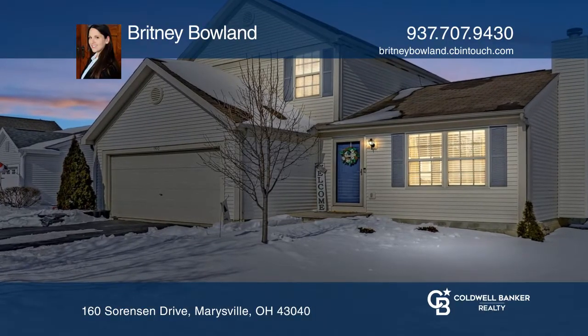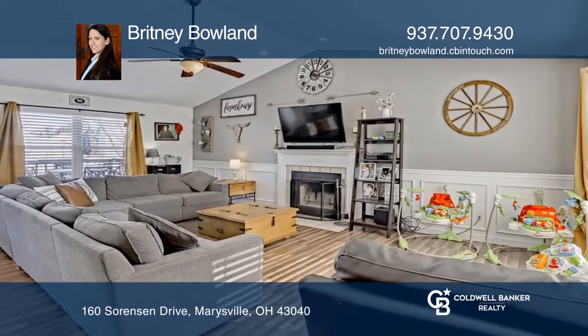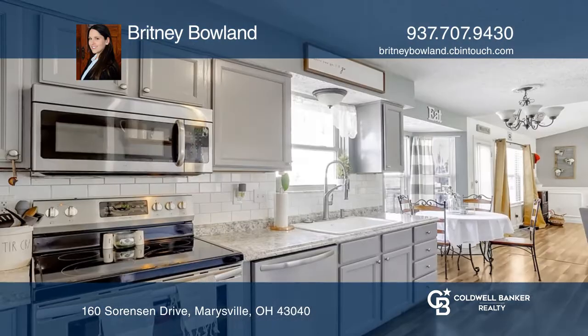This three-bedroom, two-and-a-half-bathroom home is easily accessible to U.S. Route 33 and uptown Marysville.